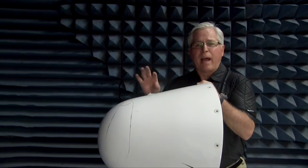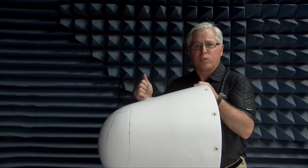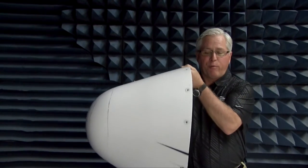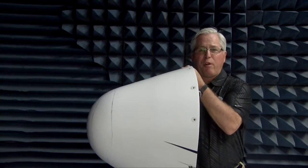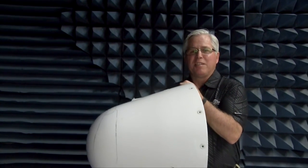I'm standing in our anechoic chamber where we actually check the weather radar. The radar is so important to the pilot because while he's navigating to your destination, he has to avoid storms, go around bad weather, basically get you there on time, but also safely. So the weather radar performance through this structure on the nose of your aircraft is the key for getting you safely through the weather to your destination.